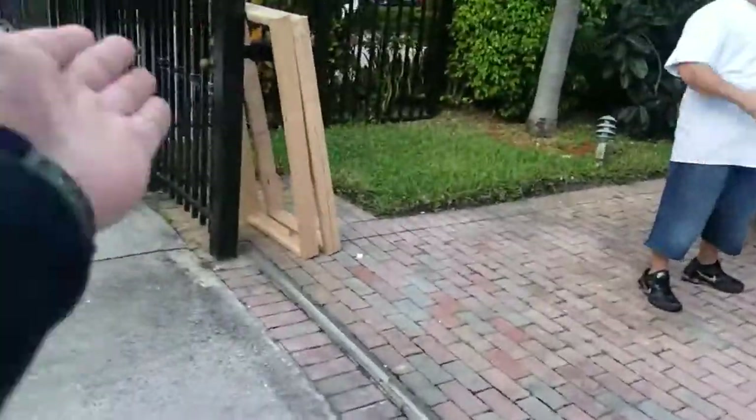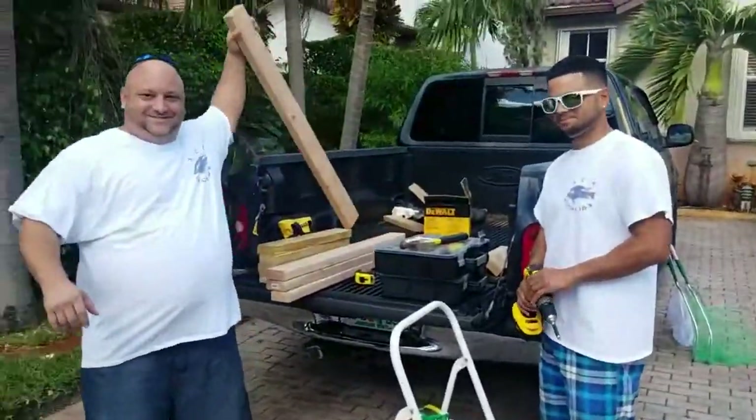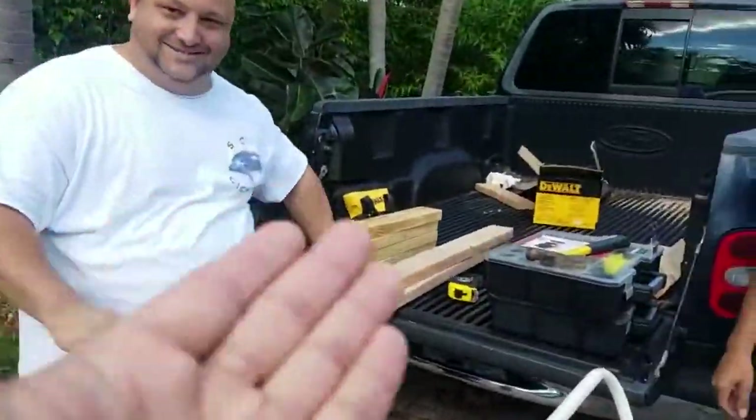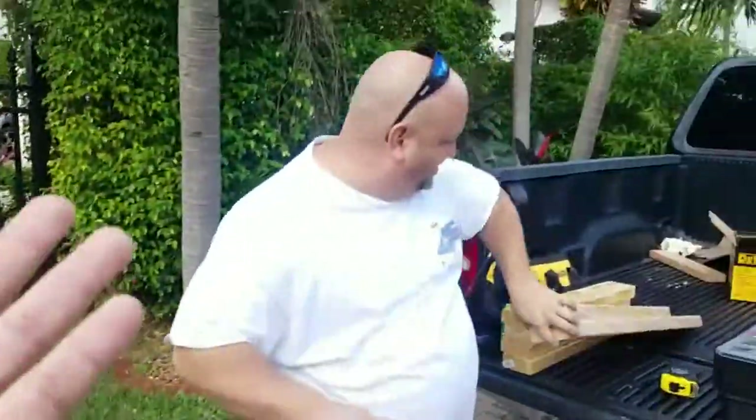Booyah, guys, we made it. Bro, look what's happening. I told you. This man, SCK Cichlids, and Josh — he is building the tank stand, guys. You've been waiting for it. You've been asking when it's going to freaking happen. Today's the freaking day, guys. Oh my God, I'm excited.